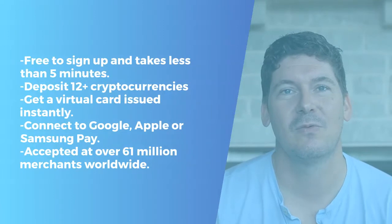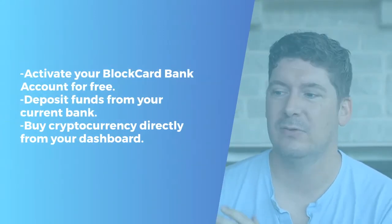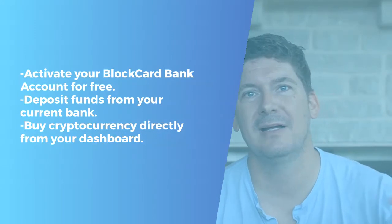You can spend over 61 million merchants worldwide instantly. We have to activate your BlockCard bank account. You can send in funds from whatever bank you use into your BlockCard bank account. You can buy cryptocurrencies.